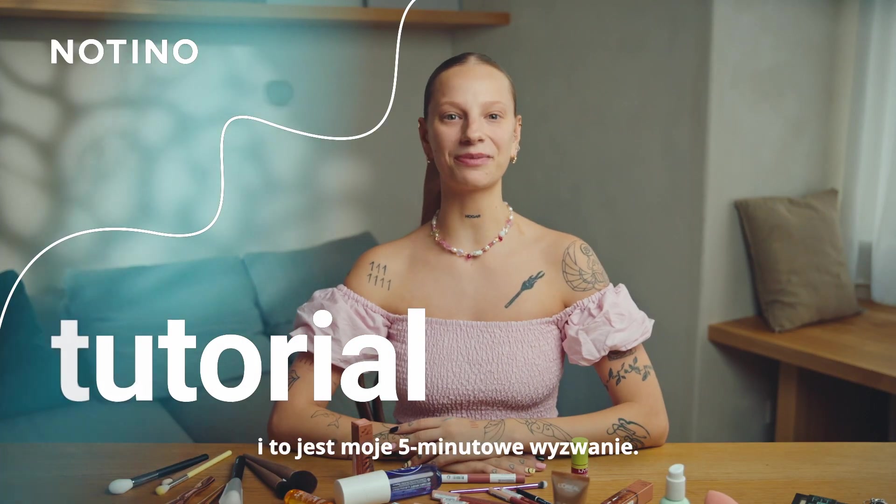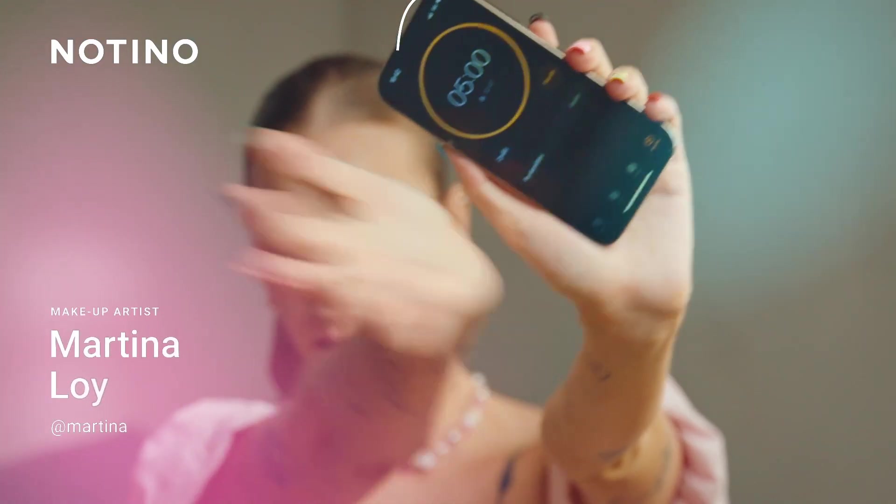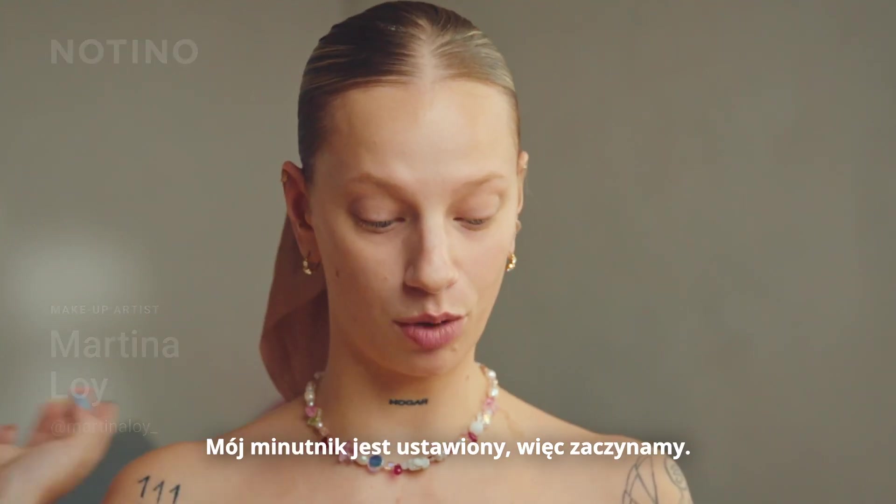Hi all, my name is Martina and this is my 5-minute challenge. My timer is set, so let's go.